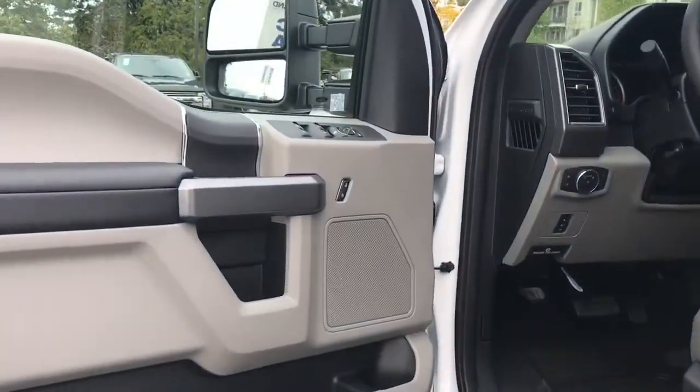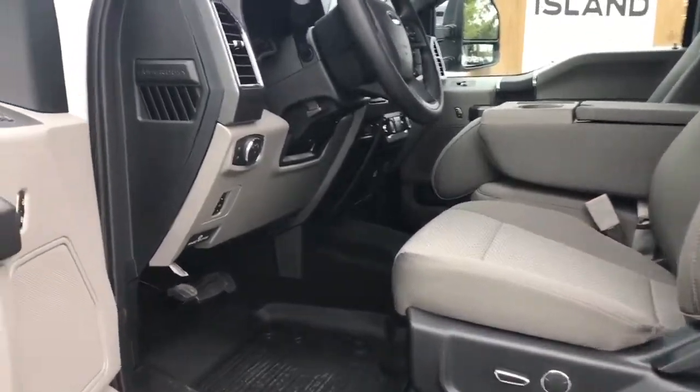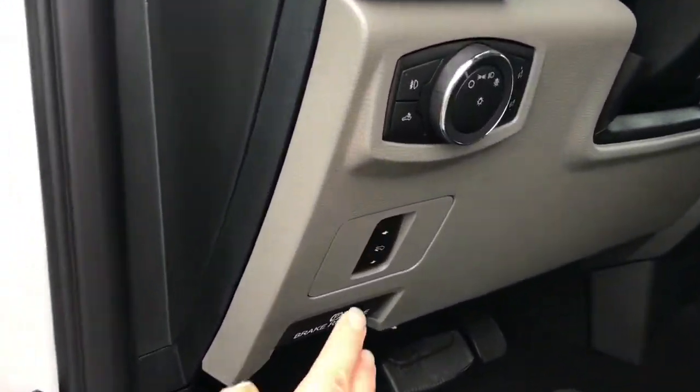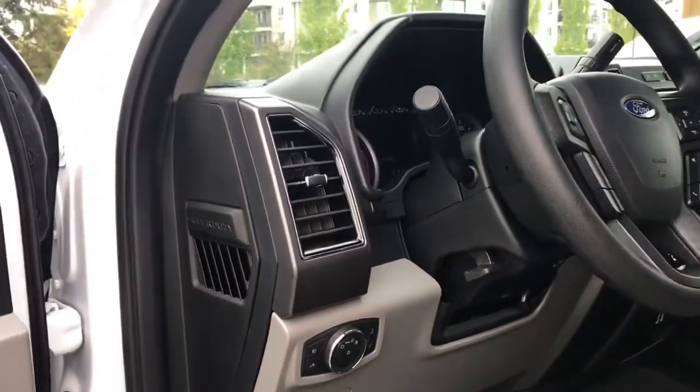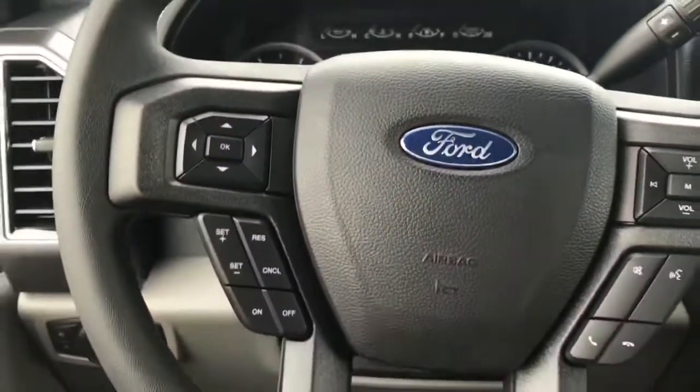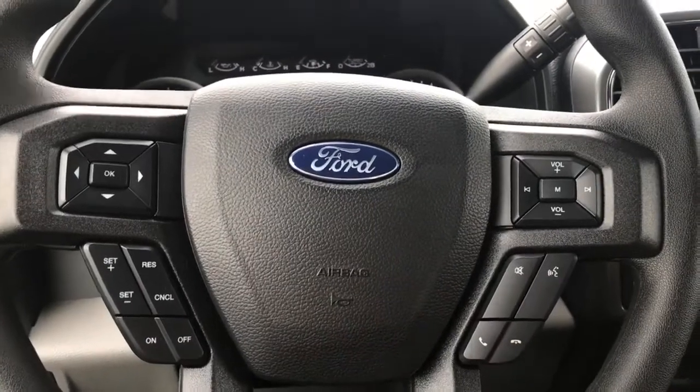The speaker in the door, as well as power locks, windows, and mirrors. The driver seat is powered with lumbar support. You have your power pedals, lighting controls, and the steering wheel can tilt and telescope. With the aid of the running board and grab handle, it's easy to get in. On the face of the steering wheel are your dash controls, cruise control, media with volume, and the Sync voice-activated system.